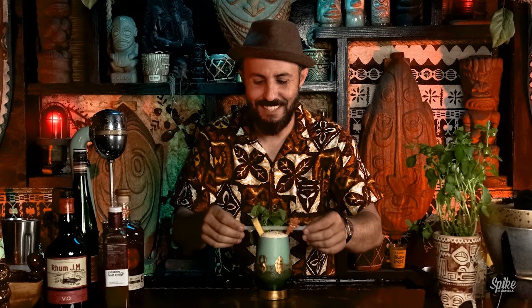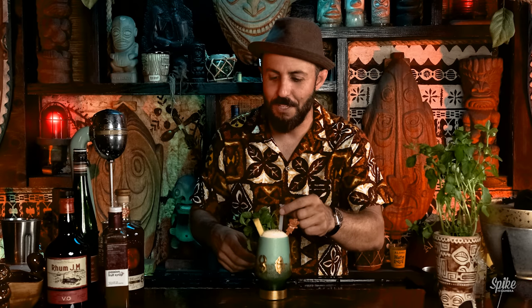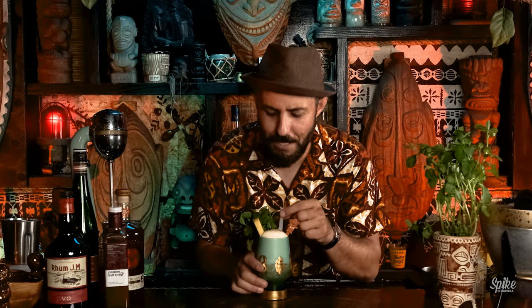And so from Trader Vic's in the 1950s, this is the Voodoo Grog. Let's taste this thing. I'm so excited to try it with the correct rum. I mean, can you get over this glass and this garnish and everything? It's artwork.